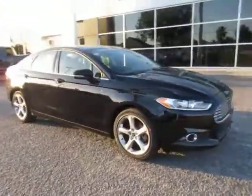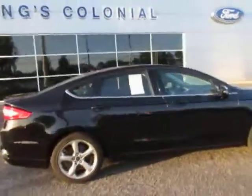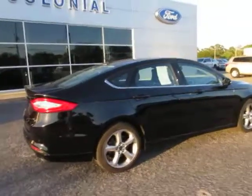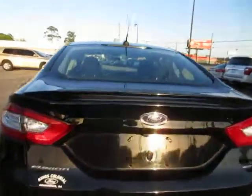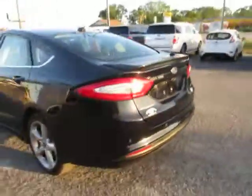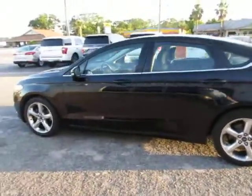Welcome to King's Colonial Ford. We have here a 2016 Ford Fusion SE. This vehicle has 18-inch aluminum alloy wheels. It comes equipped with a backup camera mounted underneath the emblem. This is a low mileage vehicle with 30,000 miles.